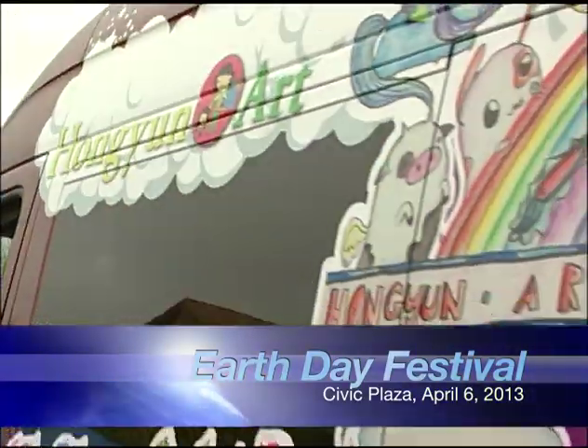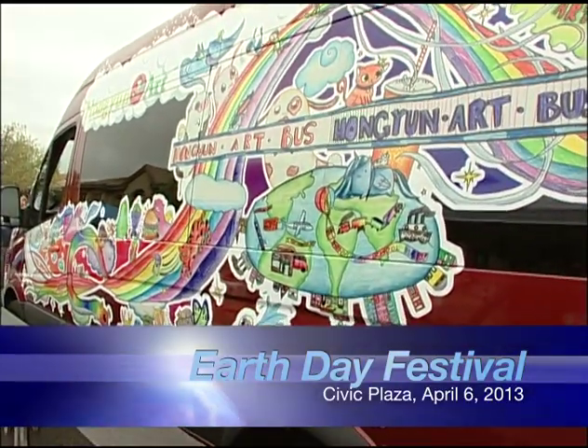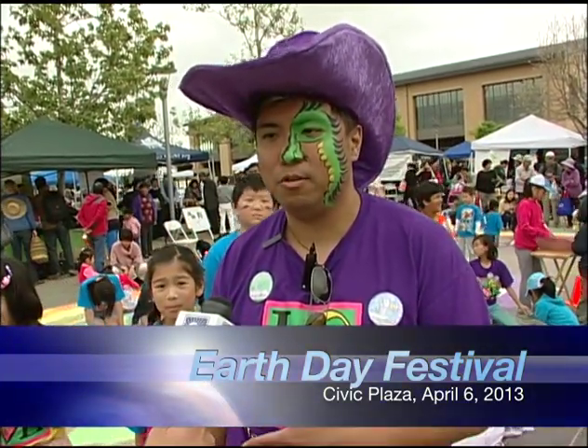I've seen your van out here before. Where's your organization and how do people get in touch with you? We are right on DeAnza and McClellan, very close to the library. You can reach us at hongyinart.com or you can stop by whenever we're open — Wednesday through Sundays.